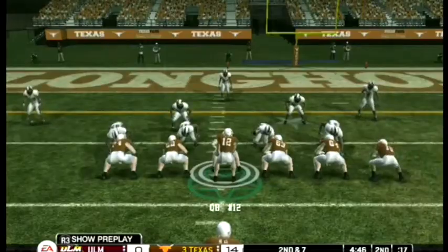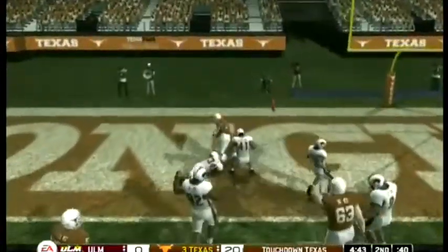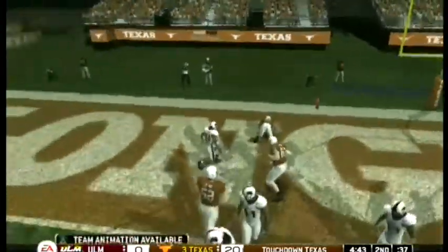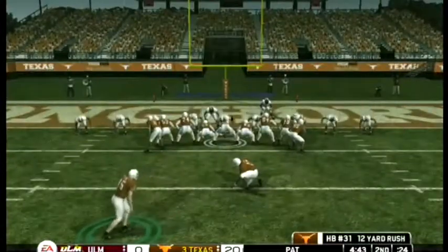They come out with three wide receivers. Here's the snap — touchdown Texas! That's good for his second rushing touchdown of the game. Easy call for the offensive coordinator there — he found the end zone once, so why not let him do it again.